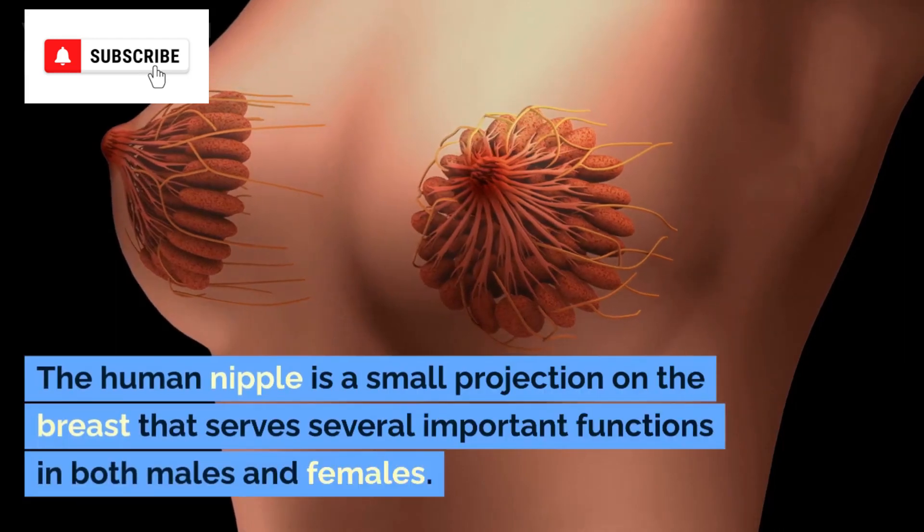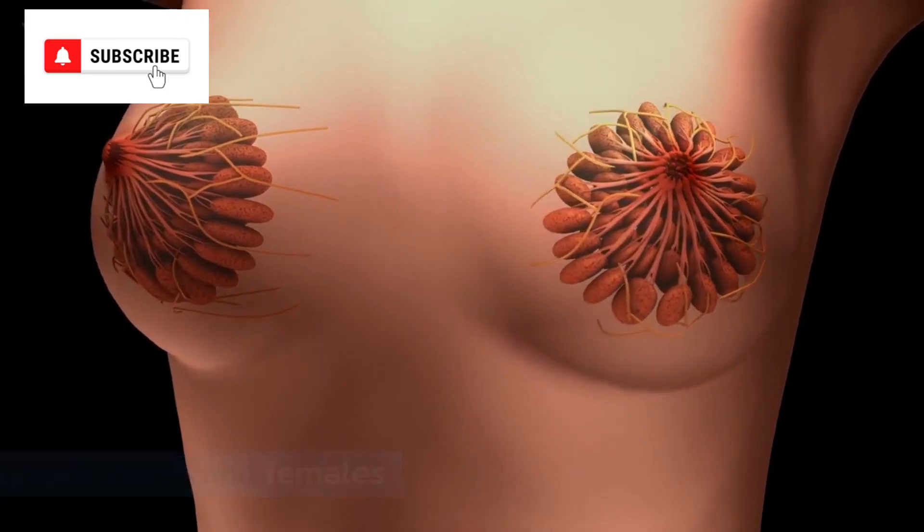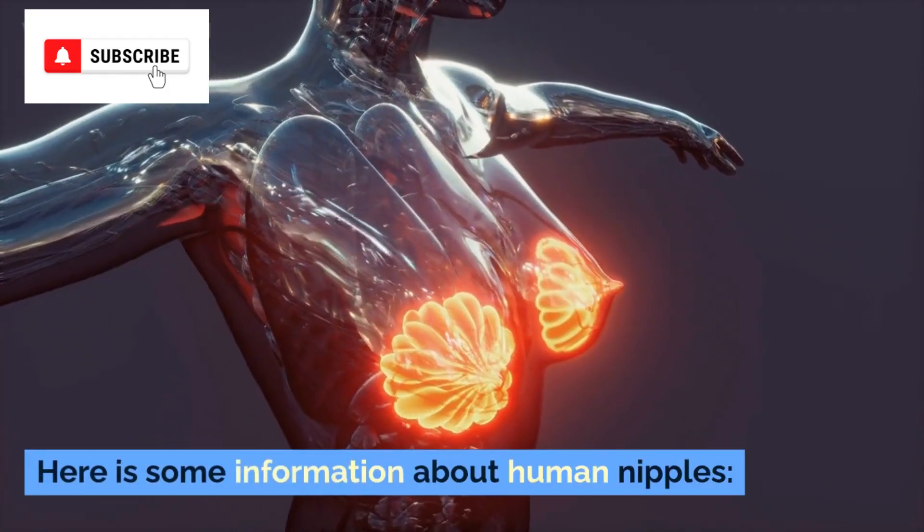The human nipple is a small projection on the breast that serves several important functions in both males and females. Here is some information about human nipples.